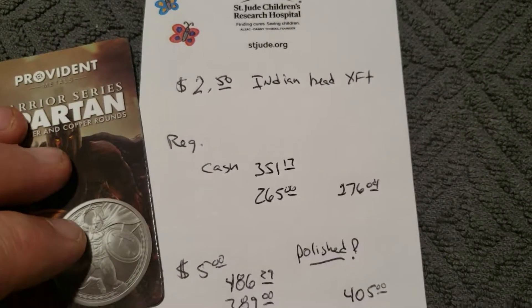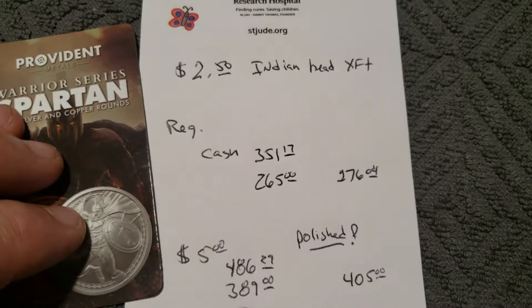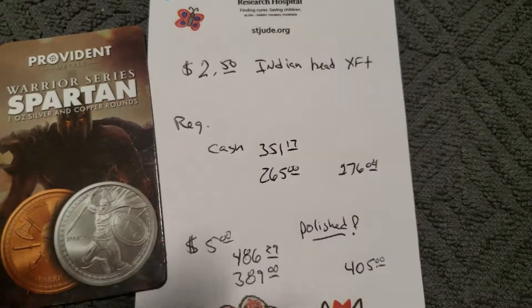So there you go. I guess we'll have a video for a two-and-a-half dollar Indian Head coming out soon. Thanks everyone.